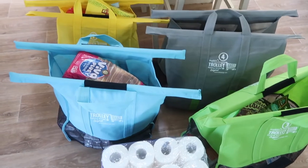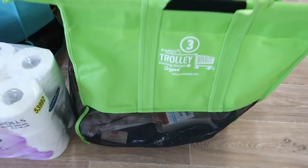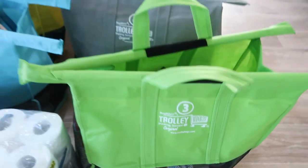So enough chit chat from me. I am going to quickly get changed, lay out these groceries and show you what I got. My sister got me these grocery trolley bags for my birthday — they're brilliant, although they are a little heavy when trying to get them in the car.